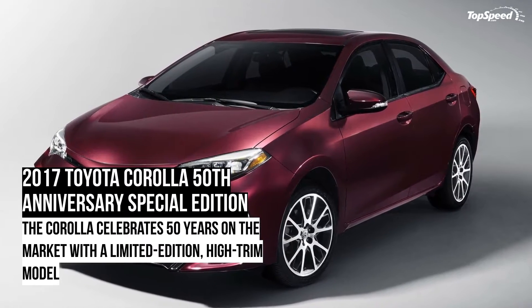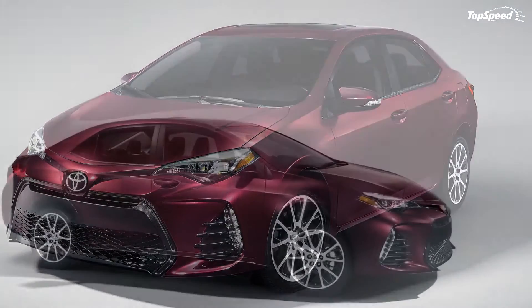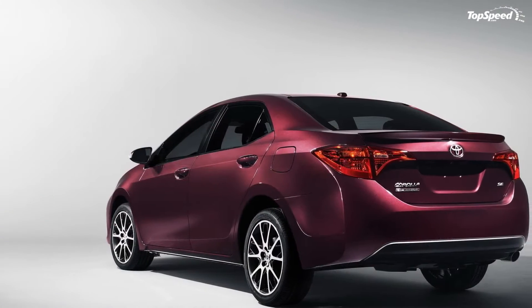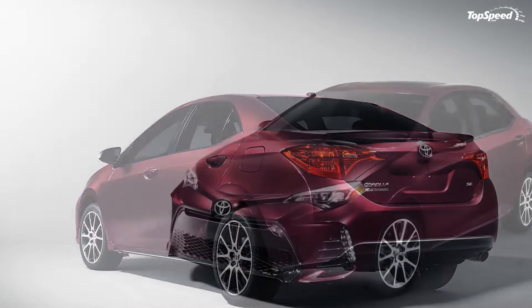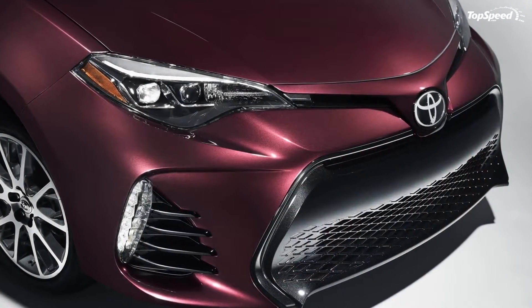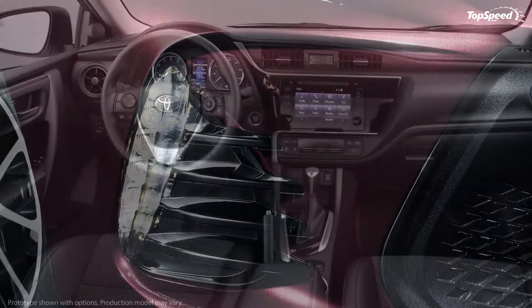The 2017 Toyota Corolla 50th Anniversary Special Edition. With more than 40 million units sold since its introduction in 1966, the Toyota Corolla is the best-selling nameplate in the world since 1997, when it surpassed the Volkswagen Beetle, and arguably the most iconic compact car in production.